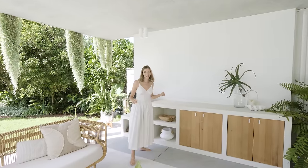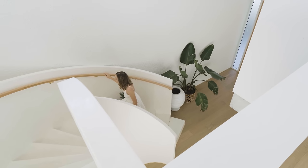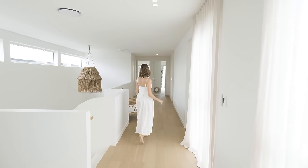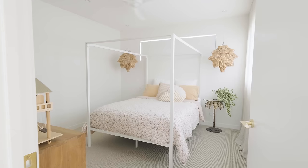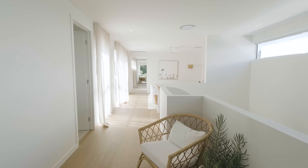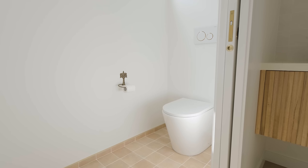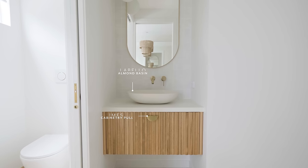Now let's head upstairs. Down the front end of the house we have three bedrooms and the main bathroom. It's a very spacious gallery — so a toilet in here, a little vanity, and the main bathroom.